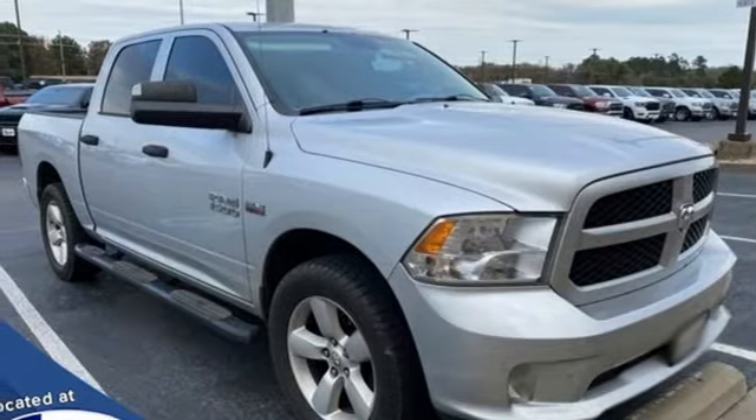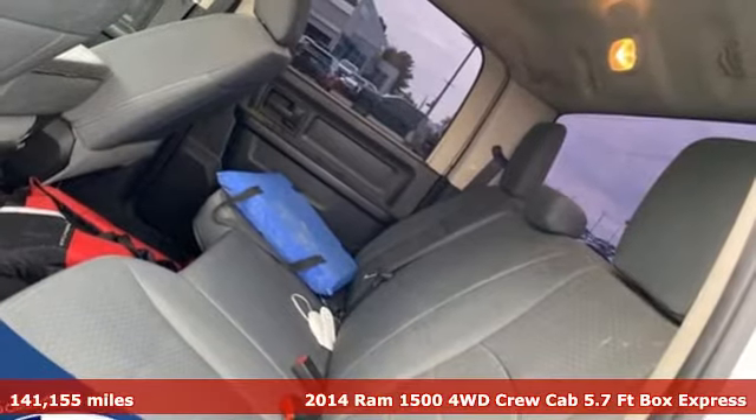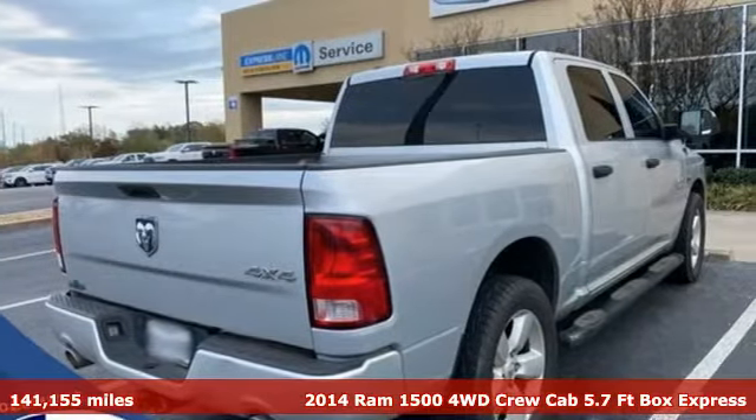It's a 2014 Ram 1500. Civilized on the streets and a monster on the job site, this just might be the perfect truck.